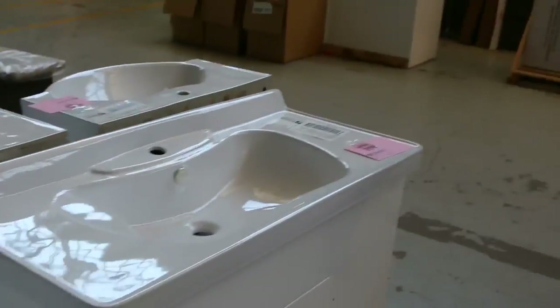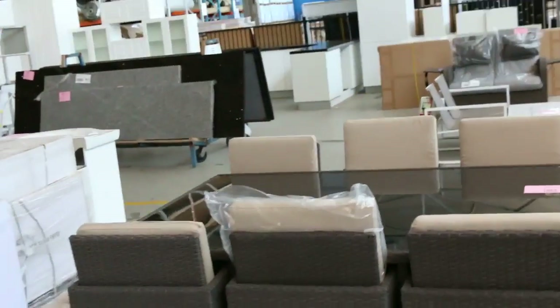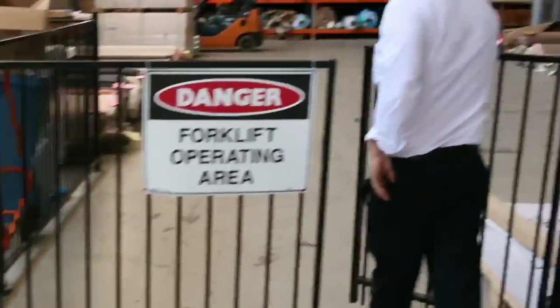A little bit more outdoor furniture just on the back there — there's a nice big set, I think it's like an 11-piece or 13-piece outdoor setting with six chairs. It all packs up beautifully underneath. So a really nice looking home renovators auction in tomorrow.